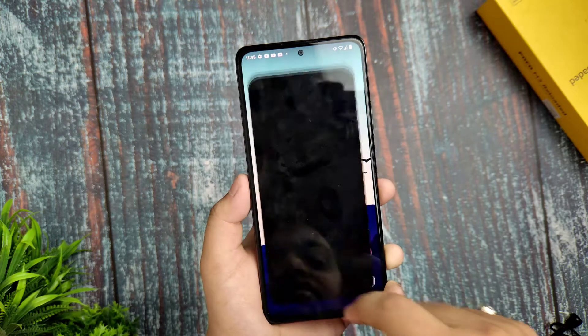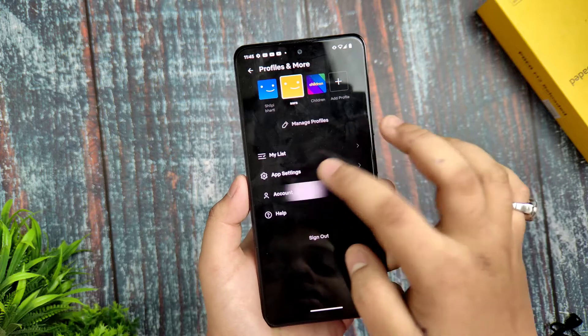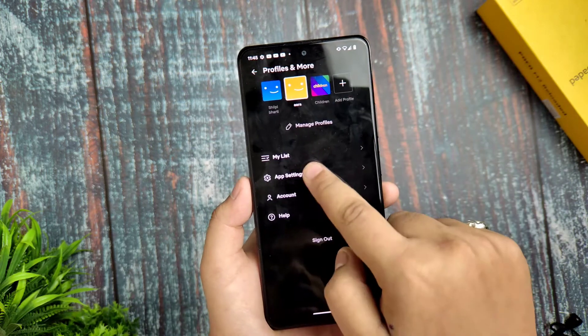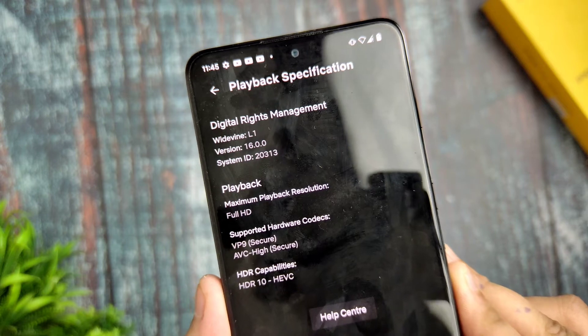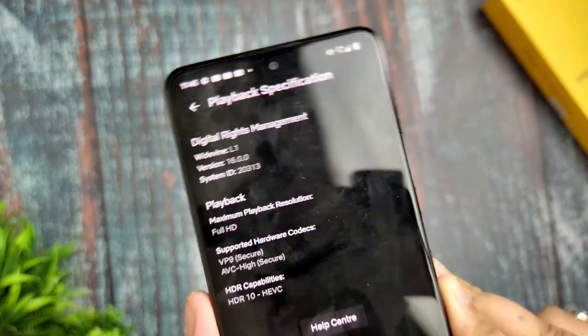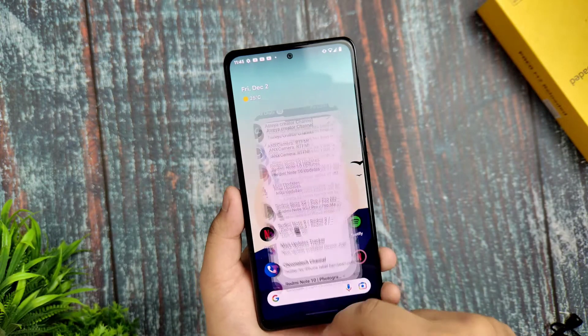App opening and closing speed is smooth. Regarding L1 certification — in app playback specifications, you can see there is an L1 security level provided with Widevine, and HDR10 capabilities are also available, so you can use Netflix with full quality.